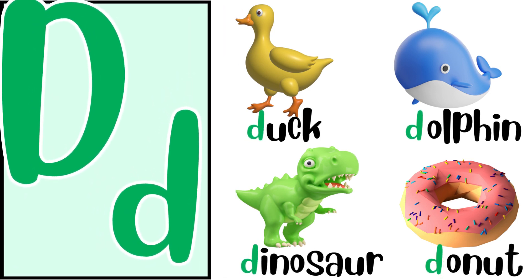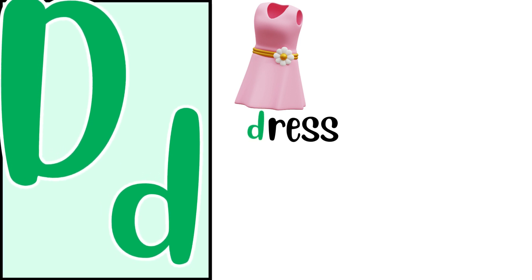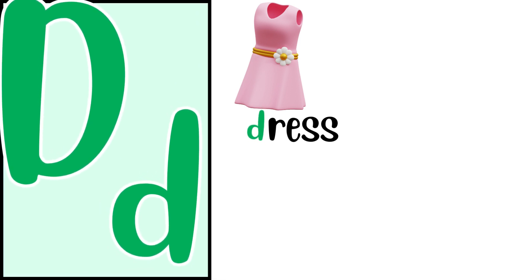And the yummiest one, D for donut. D, D, donut. And an adorable one, D for dress. D, D, dress.